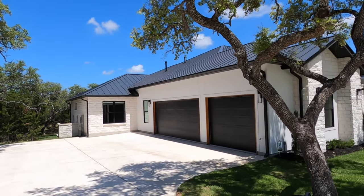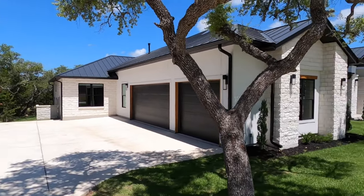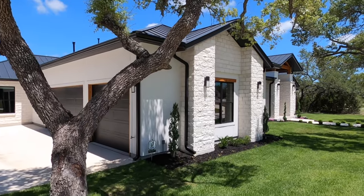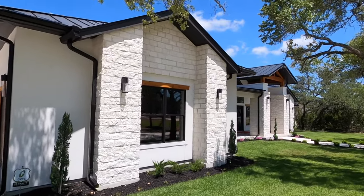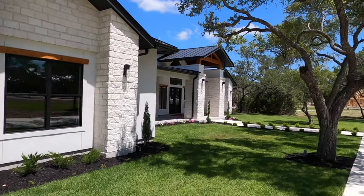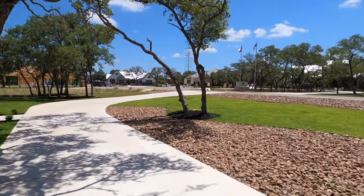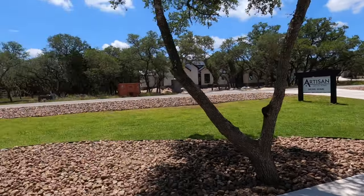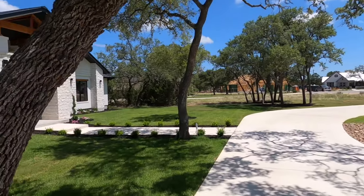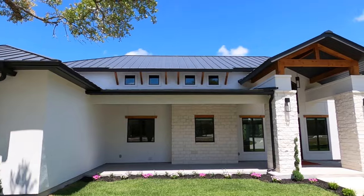I want to start off the tour by showing the side with the garage on it. Love the exterior of this house — metal roof, just the rock and stucco combination that they use. Absolutely beautiful. If you have a lot that can afford you to do one of these horseshoe driveways, they are really really nice. Just the level of detail that Artisan puts in on their homes.